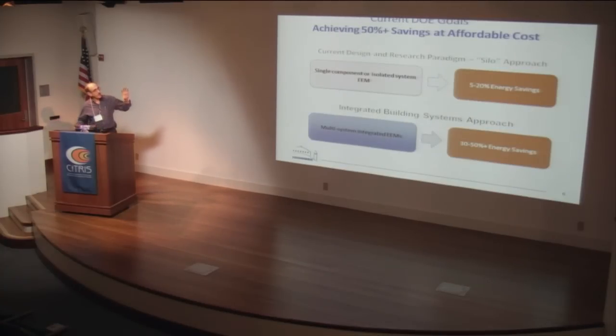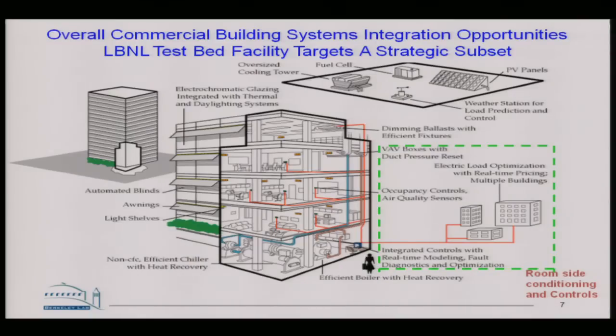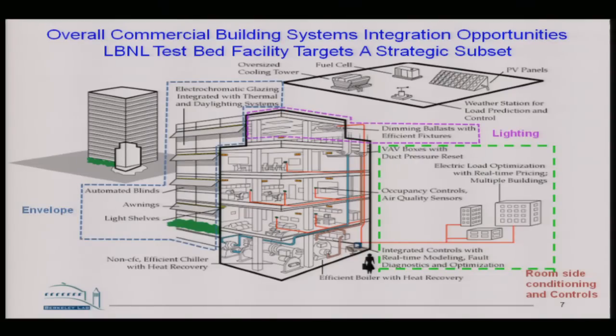If we step back, we do know how to retrofit lights, improve motors, change out windows, and achieve 5 to 20 percent savings. What we don't do a very good job at is working with integrated building systems and achieving the 50 percent savings or greater that we're going to need. We're talking more about the commercial sector here than the residential sector.